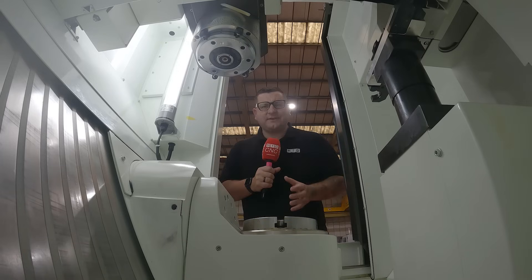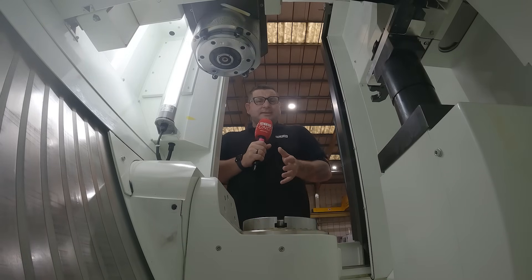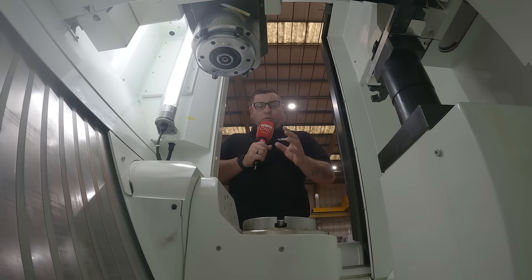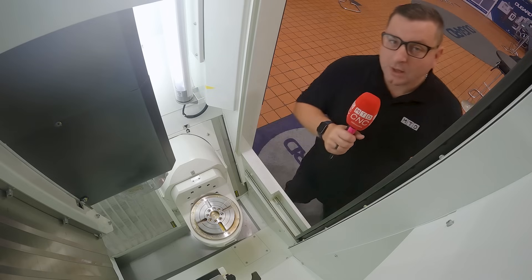And don't be fooled about the size of this machine, because you can do work up to 220 millimetres in diameter and 175 millimetres in height on this ultra-precision 4 and 5 axis rotary table.